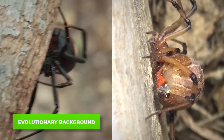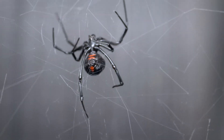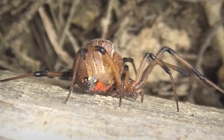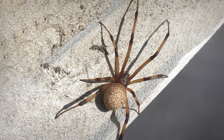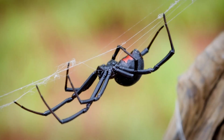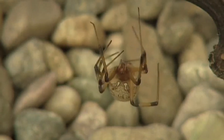The differences between these spiders are not just skin deep — they're rooted in their evolutionary history. The black widow has been around for millions of years, evolving to become the stealthy, venomous predator we know today. The brown widow, while also ancient, has spread more rapidly in recent decades, adapting to new environments as it goes. Interestingly, as brown widows spread, they seem to be pushing black widows out of some areas, possibly due to their more adaptable nature.